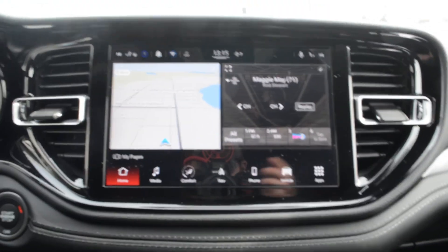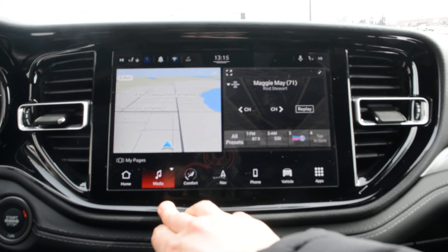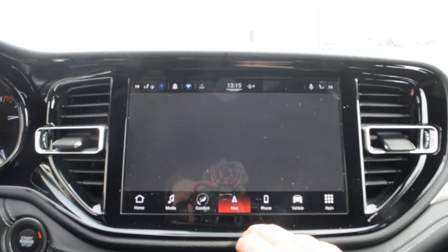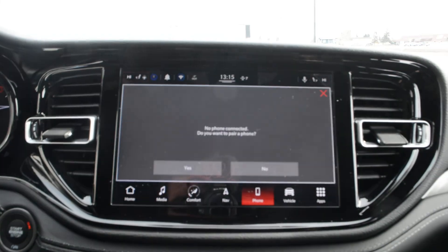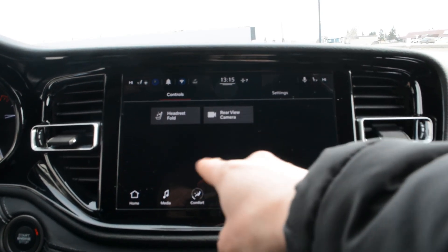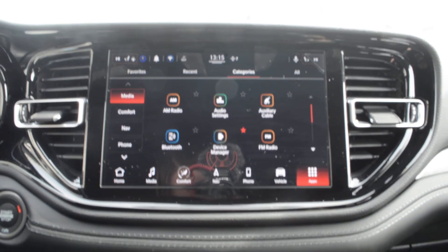Up front you have a touchscreen display with a very user-friendly interface. You have access to all your audio and media controls, climate controls, navigation, and Bluetooth options. You can also fold your third row headrests down, toggle the backup camera on and off, and access various apps included on the unit.